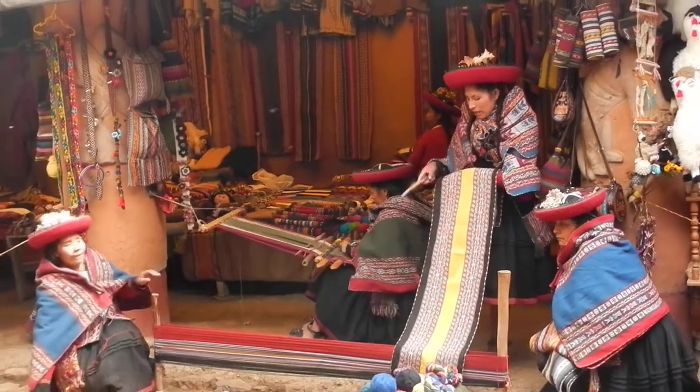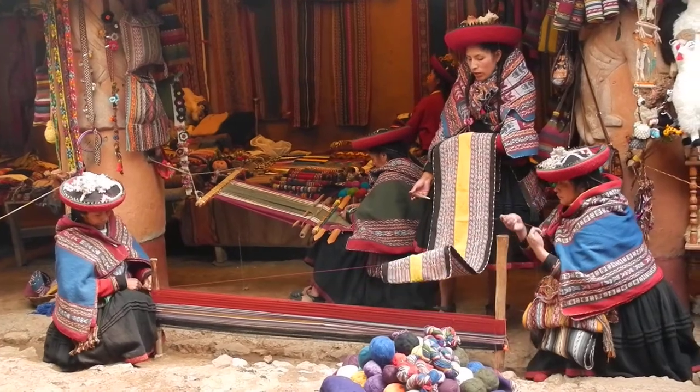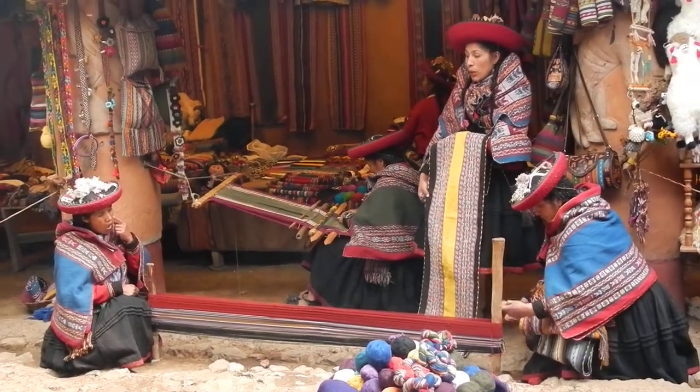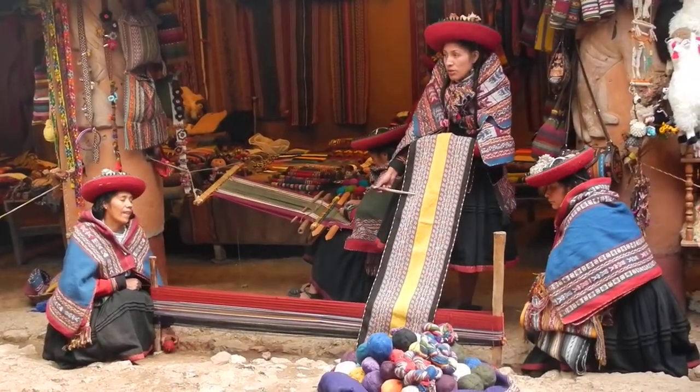Look at this — the typical table runner of Chinchero. We work approximately 45 days and 8 hours per day to make it. This is the typical design of Chinchero.